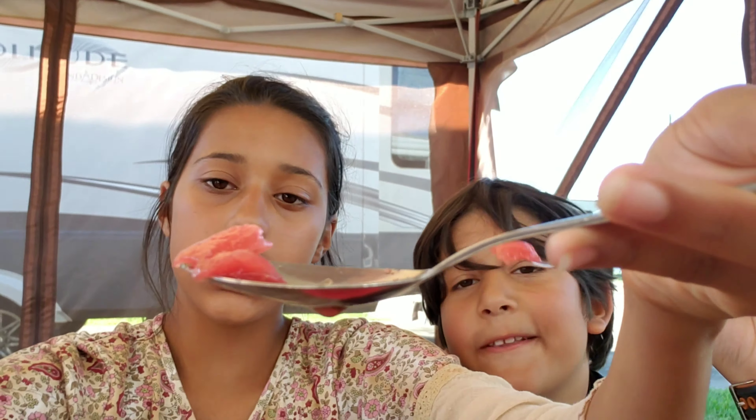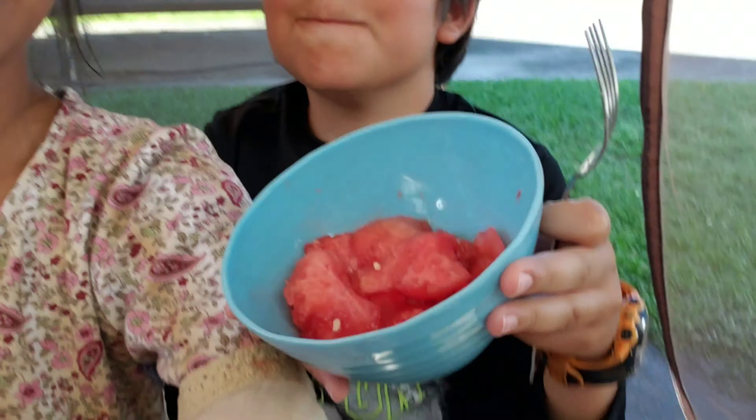Hi everybody! Right now we're waiting on Mama to finish shampooing our carpets. So right now we're eating watermelon — yummy! Hey, that's sugar. Add salt to it, it's delicious. It makes it really, really good.